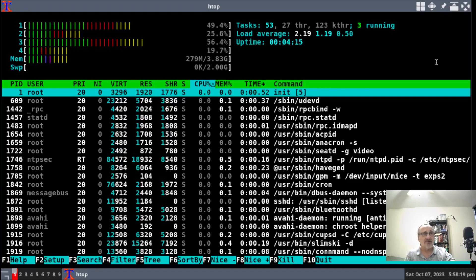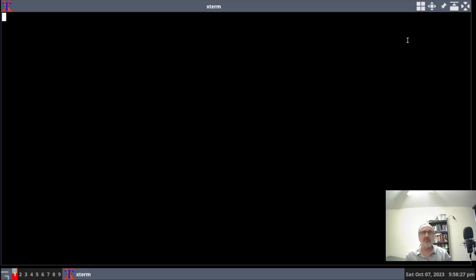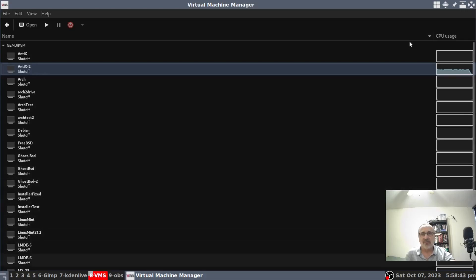I'm going to log out, quit here, open my terminal, and now I'm going to open up LMDE6.